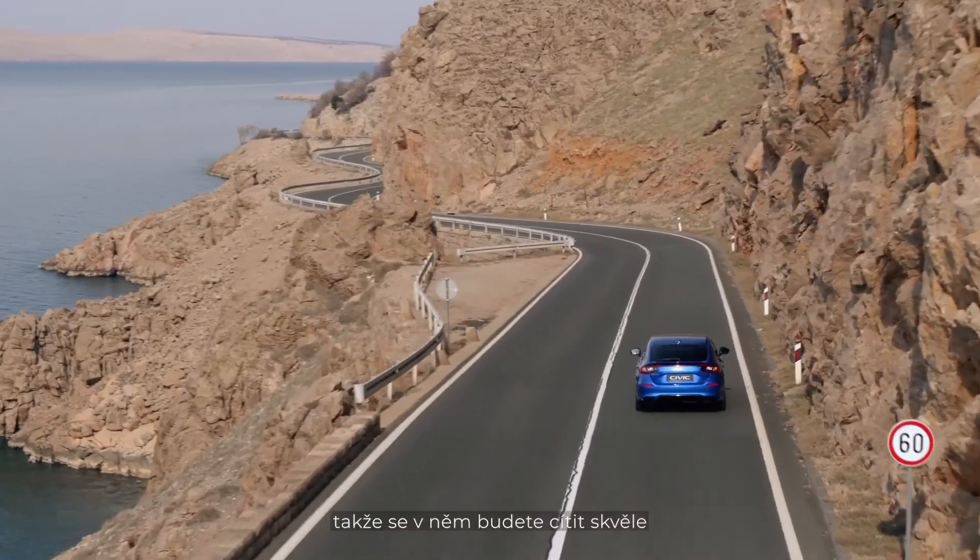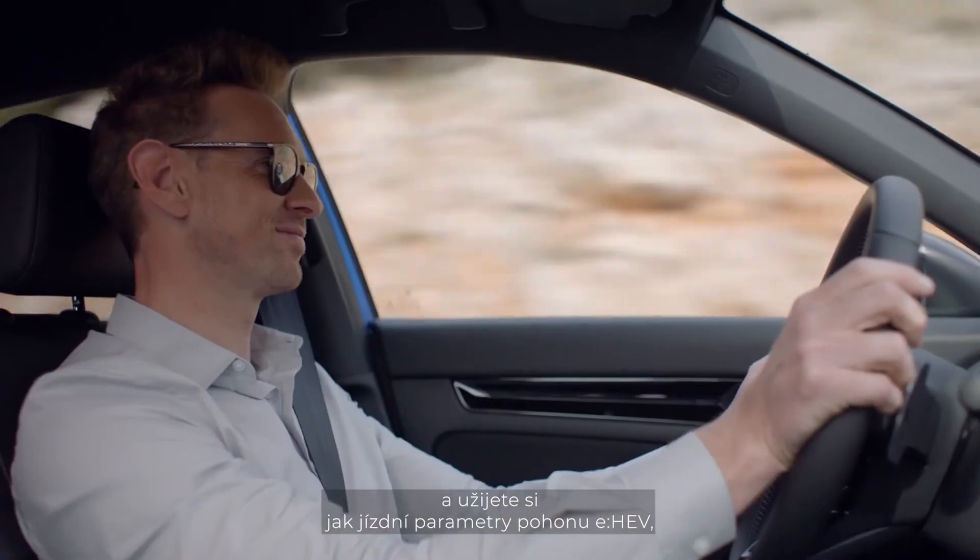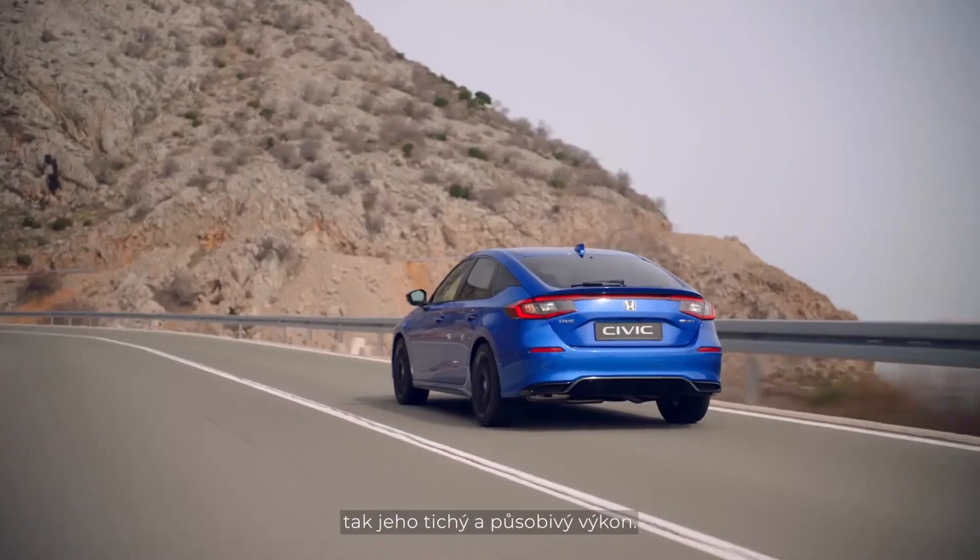The overall impression of the new Civic's interior is one of quality and refinement. As the mood takes you, it's a great place to be, whether you're enjoying the EHEV driving performance or its quiet, powerful drive.